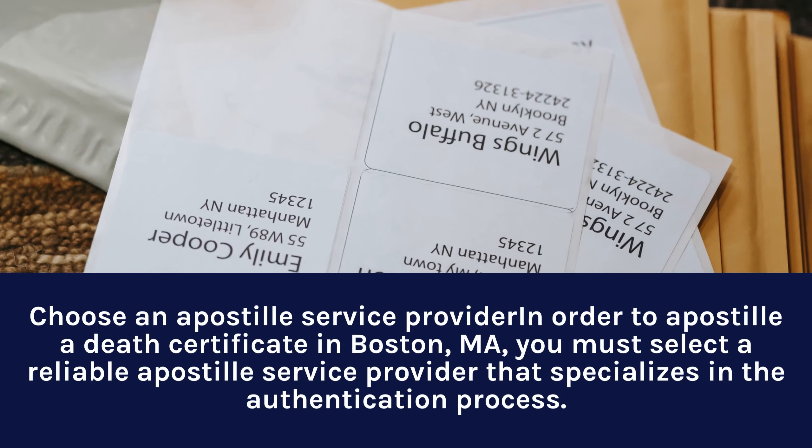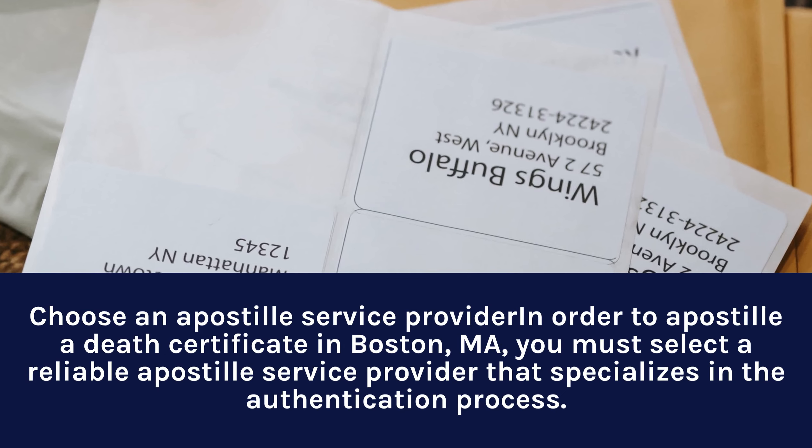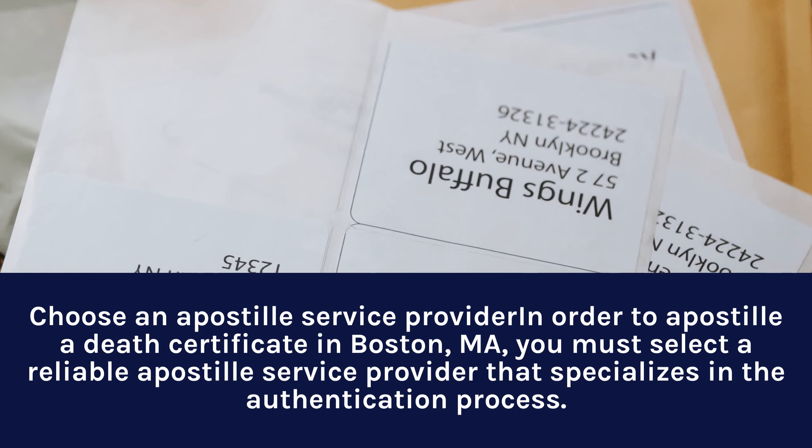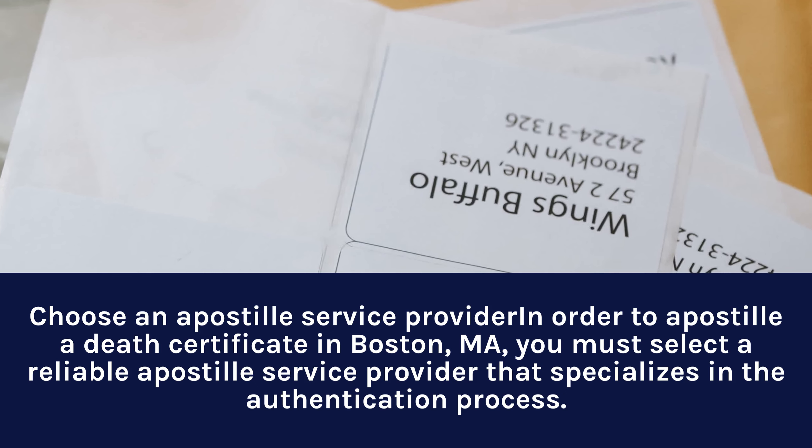Step 3: Choose an Apostille Service Provider. In order to Apostille a Death Certificate in Boston, MA, you must select a reliable Apostille Service Provider that specializes in the authentication process.